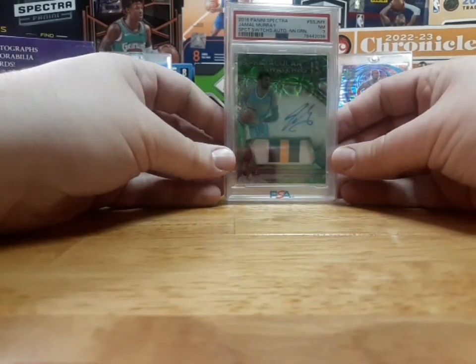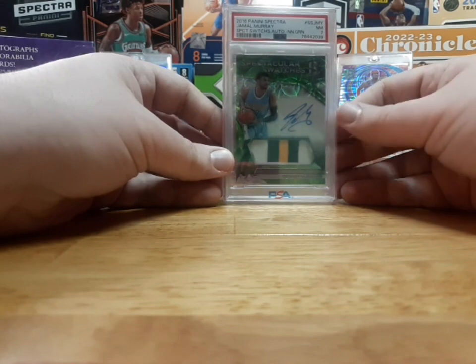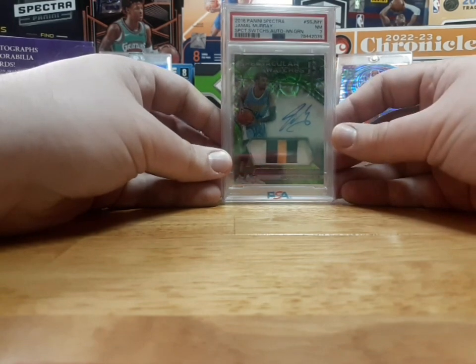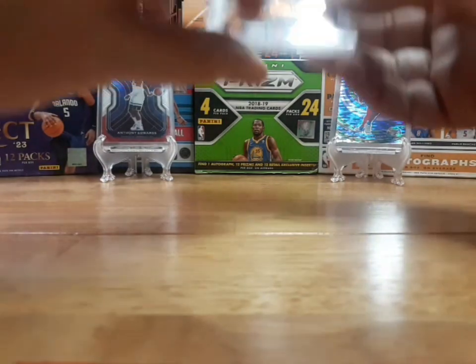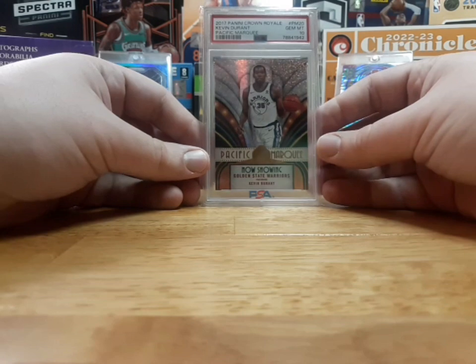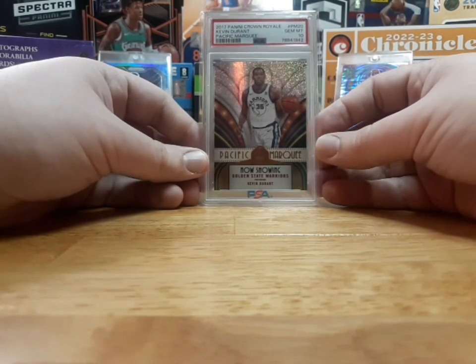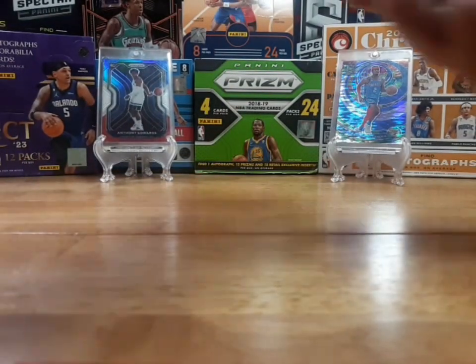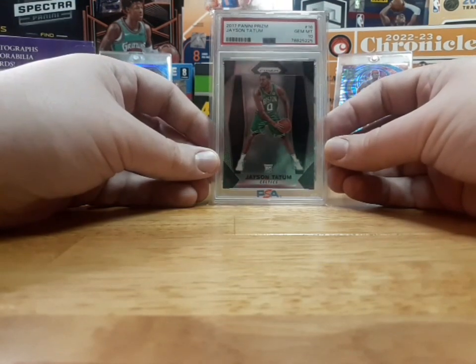Next we have Jamal Murray Spectra RPA out of 25. We have a Crown Royal Kevin Durant Pacific Marquis. And Jason Tatum Prism from his rookie year.